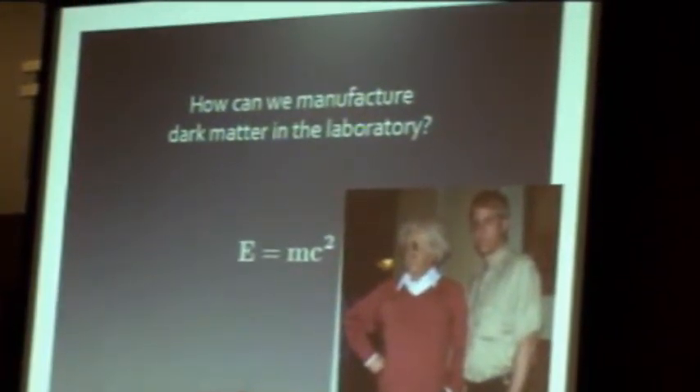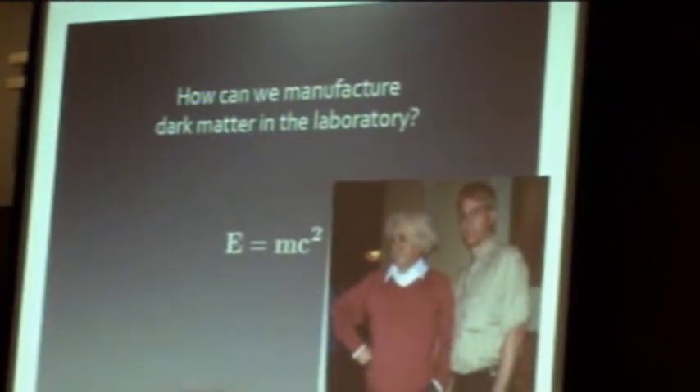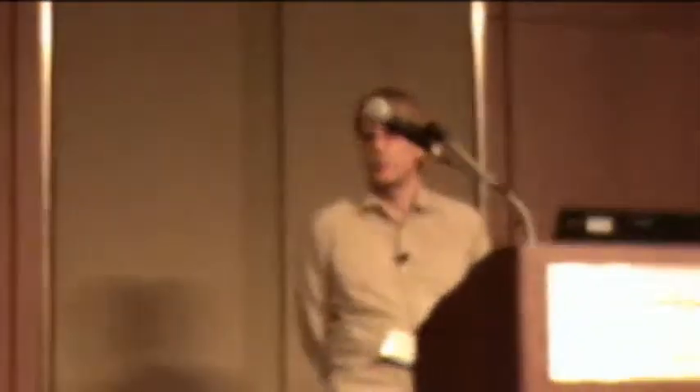In fact, we must produce those particles. If the laws of physics allow this to happen and you have enough energy and you keep banging things together long enough, you will produce all of the exotic particles allowed by nature, including dark matter.